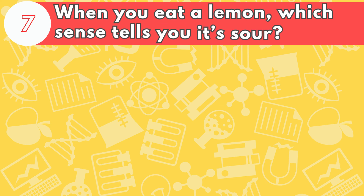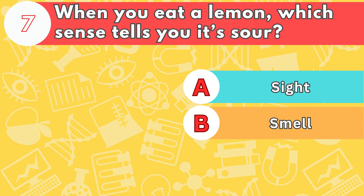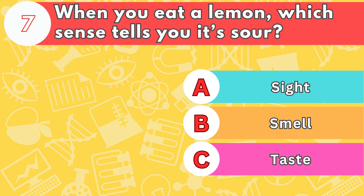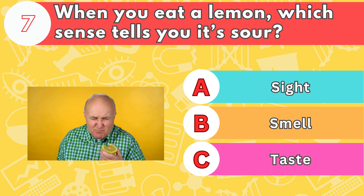Number seven, when you eat a lemon, which sense tells you it's sour? Is it letter A, sight; B, smell; or C, taste? The answer is letter C, taste. Sour tastes can make you pucker up.